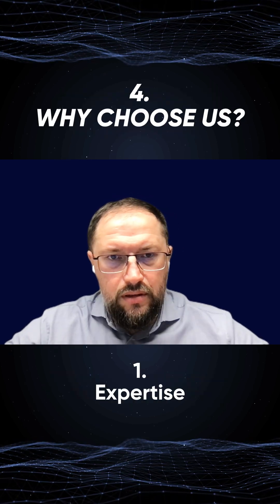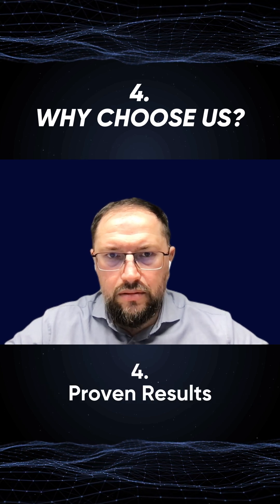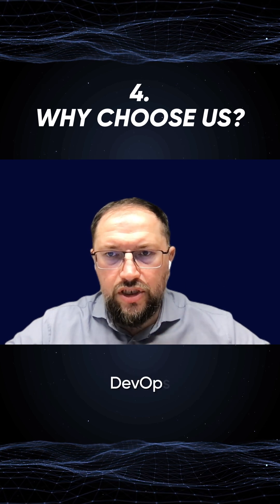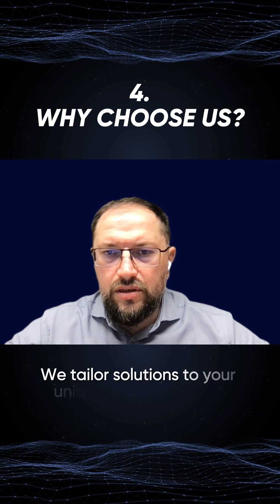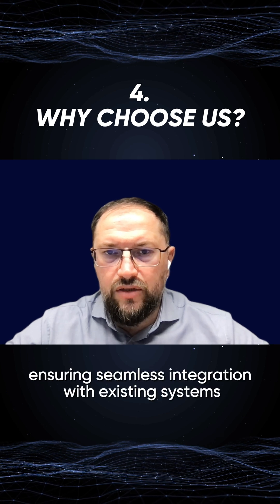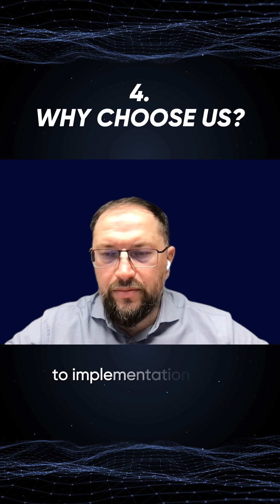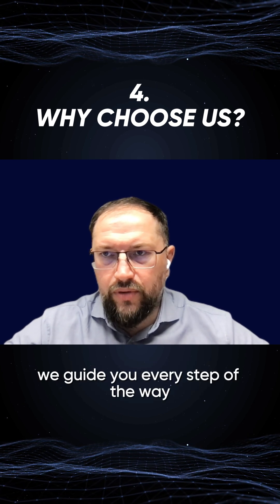Why choose us? Expertise, customization, end-to-end support, and proven results. Our team comprises mid- and senior-level DevOps engineers with proven experience in diverse industries. We tailor solutions to your unique business needs, ensuring seamless integration with existing systems. From assessment and planning to implementation and ongoing optimization, we guide you every step of the way.